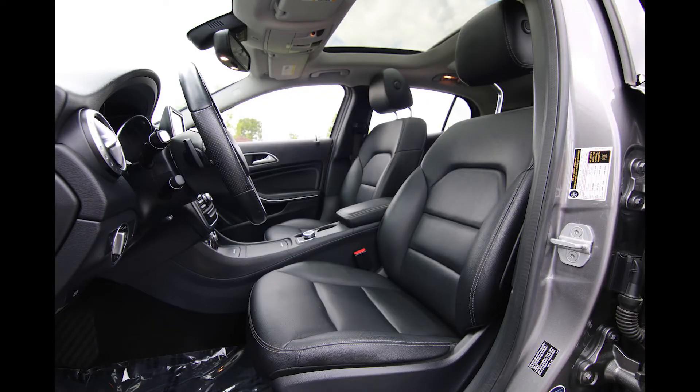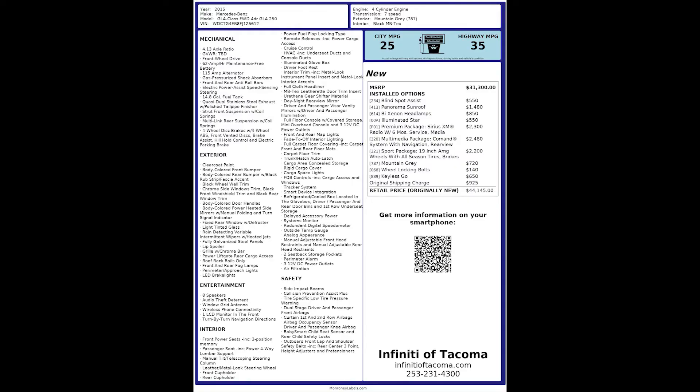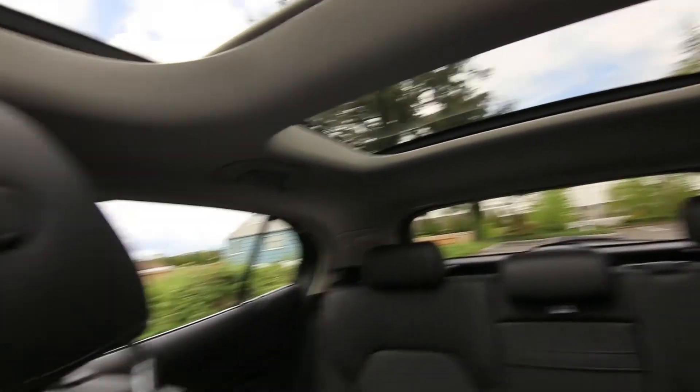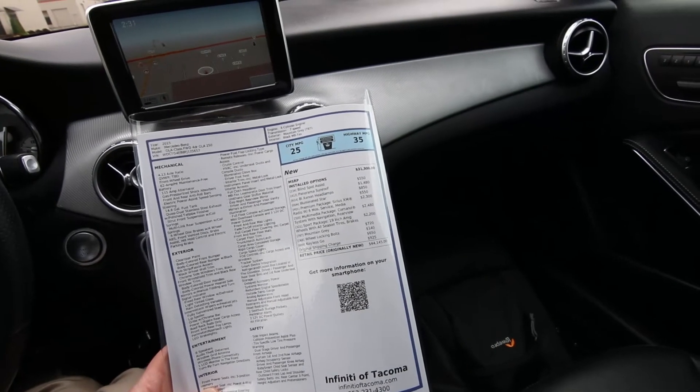This one has a good list of equipment on it. Base MSRP was $31,300, but with all the equipment that balloons all the way up to $44,145. Blind spot assist was $550. This panoramic sunroof was a $1,480 option — it has power sunshades that close. Bi-xenon headlamps were $850.